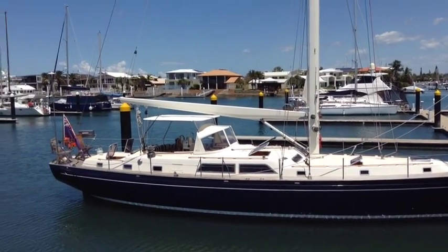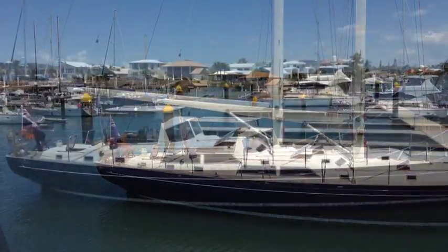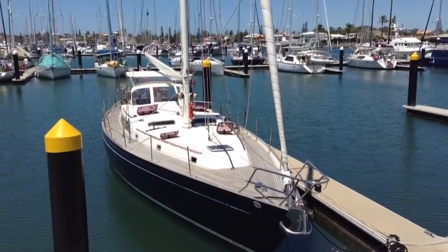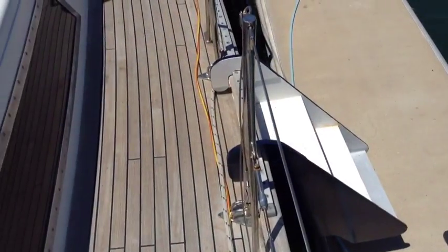Welcome back to Yachty. Here we are on the Sunshine Coast having a look at Magnolia. This is a Camper Nicholson 60 that's just returned from an adventure up the east coast of Australia and is now available on the market for her new owners and her next adventure.